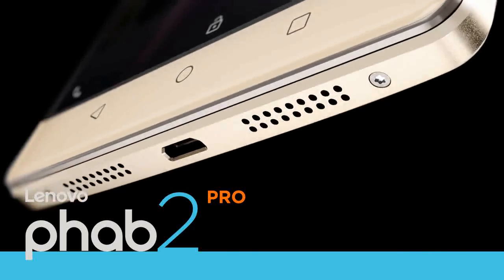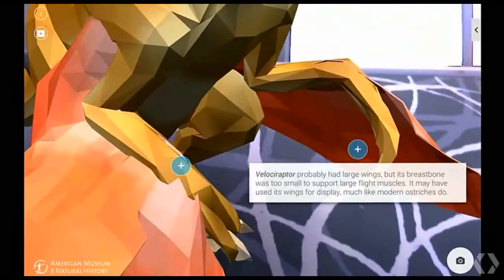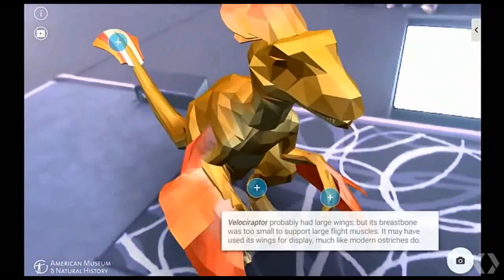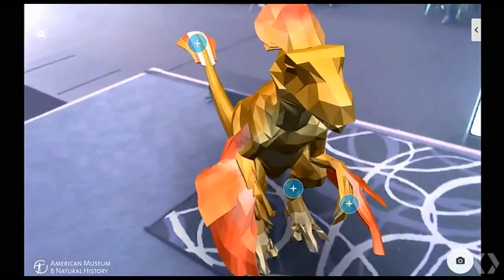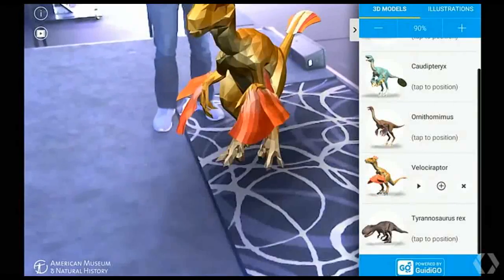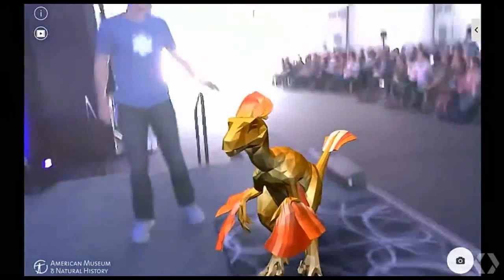Using augmented reality AR apps, students can place true-to-scale virtual dinosaurs in their classrooms and enhance their learning through AR data overlays that appear while they walk around the creatures. AR gaming experiences let you play virtual dominoes on your kitchen table,